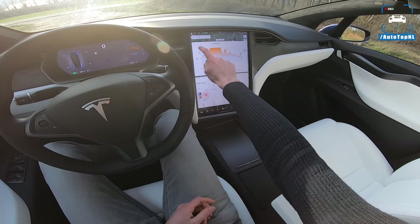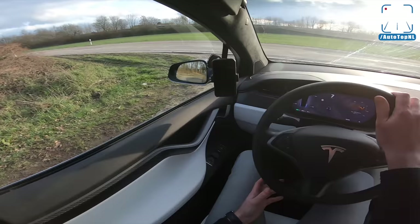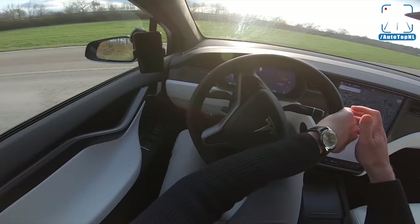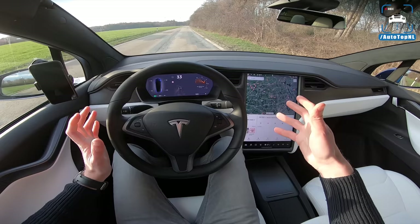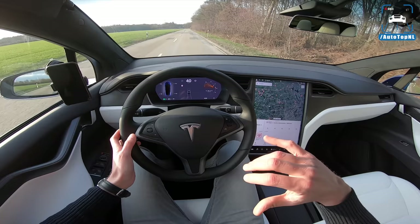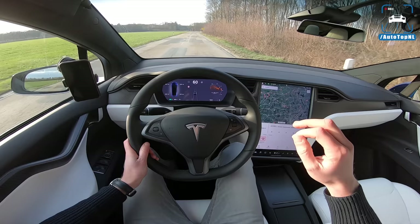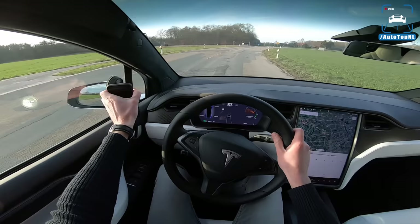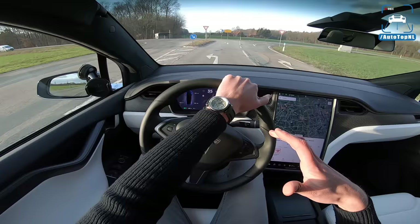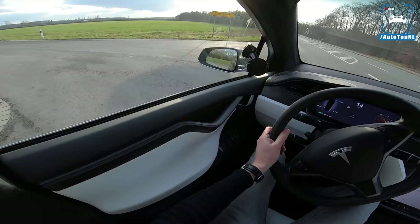With this one, the range is a bit less than the Model S. I would say 440 to 450 kilometers on average should be possible with this car. It will go from zero to 80% battery in 40 minutes at a supercharger, so not bad, but it could be better. This car struggled even more with heat management than the Tesla Model S, which is an issue for us because we drive on the Autobahn quite a lot at high speed.